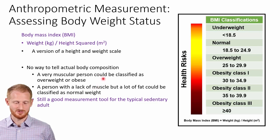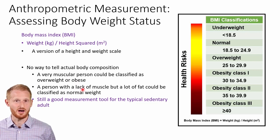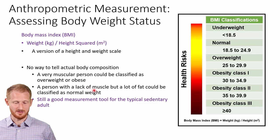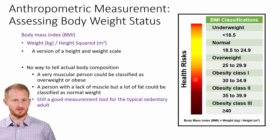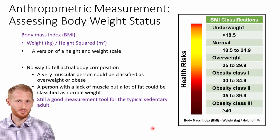Those are the sort of two extreme ends of the spectrum. The first — the heavily muscled athlete — is probably the more common issue with young people. The second — someone under-muscled but over-fat — is something you're more likely to see in the elderly population where muscle mass is wasted a little but fat mass has been maintained or increased. Even though body mass index has these issues, it's still a really good measurement for most people, especially sedentary people.